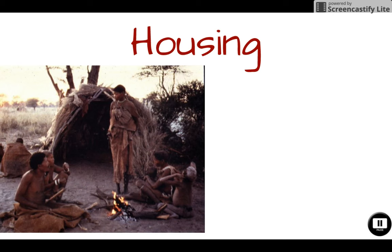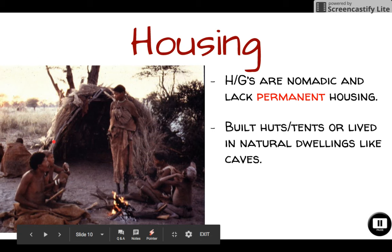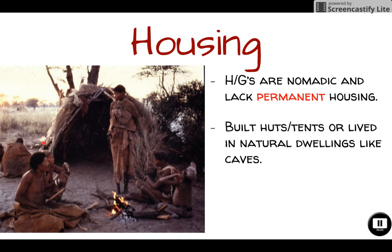As far as shelter, hunter-gatherers lacked a permanent house but would build semi-permanent housing. They would build huts and tents or live in natural dwellings like caves. This is a half-dome tent — something that could be assembled in as quickly as an hour or two, so it's portable. Groups could pick it up and move as they followed animals, and when they had an abundance of food they could set up camp for upwards of a couple of months. They would also revisit sites annually based on how much food they found there the previous year.